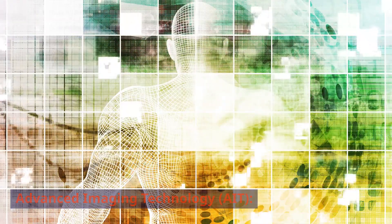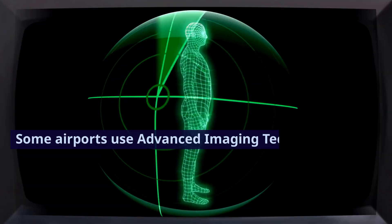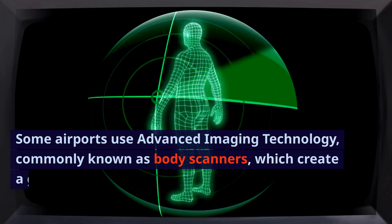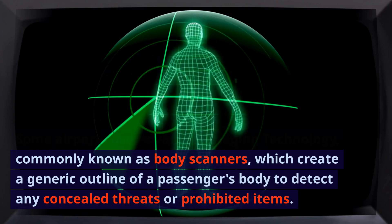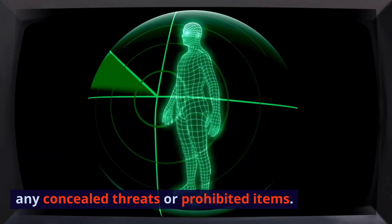Advanced Imaging Technology. Some airports use advanced imaging technology, commonly known as body scanners, which create a generic outline of a passenger's body to detect any concealed threats or prohibited items.